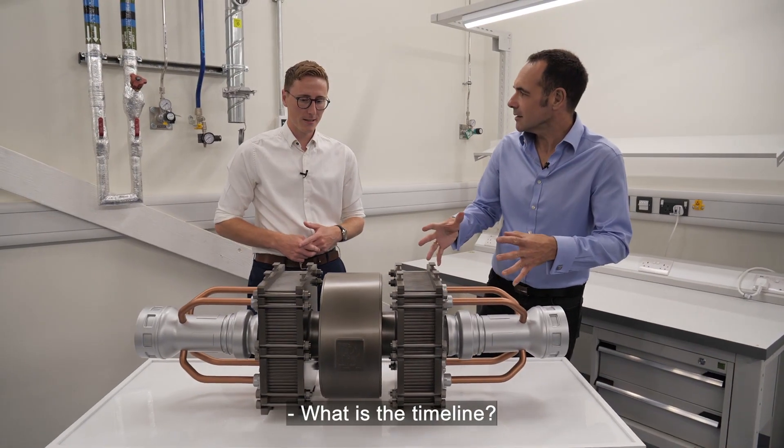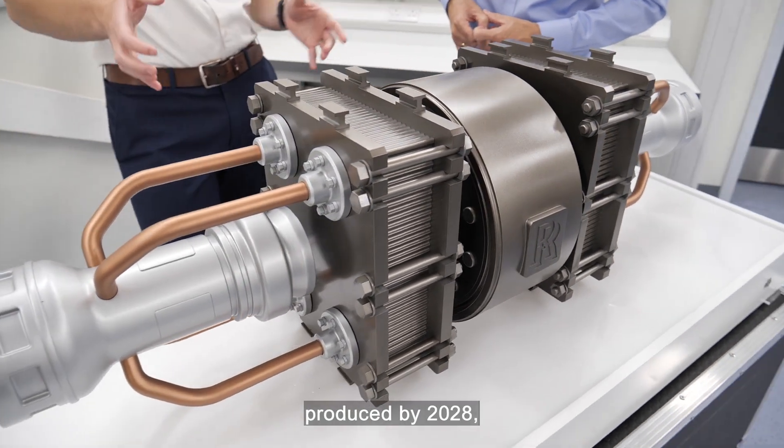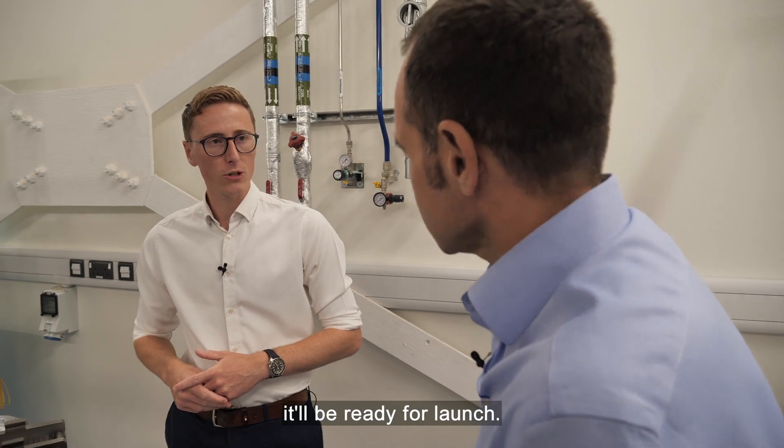The objective for the micro-reactor is to have the first of a kind produced by 2028, with the view that by 2030 it will be ready for launch. That's in line with various programmes — for example, NASA's Artemis programme.